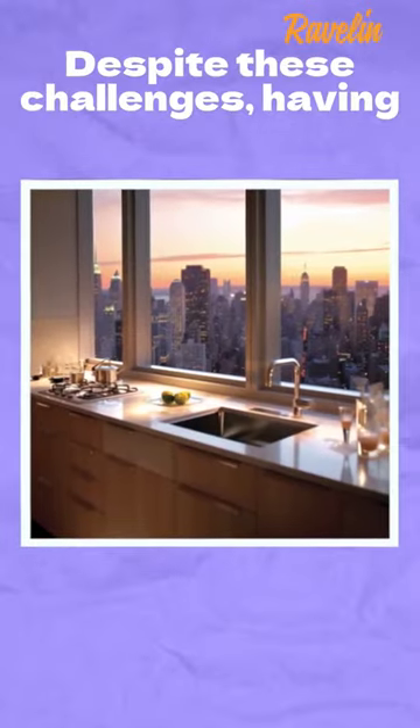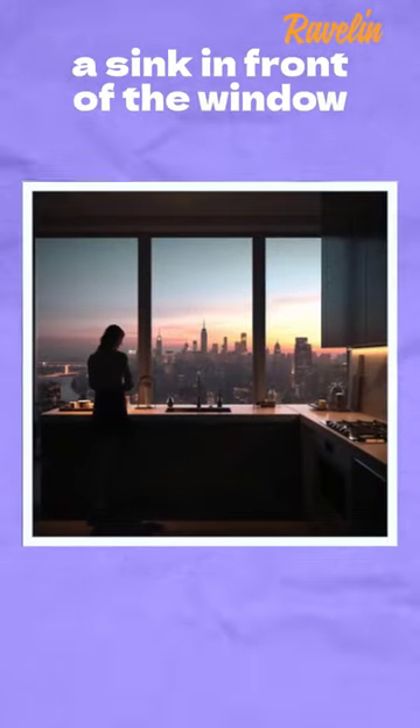Despite these challenges, having a sink in front of the window can be worth it for the stunning views it provides. So, what do you think? Share your thoughts in the comment section.